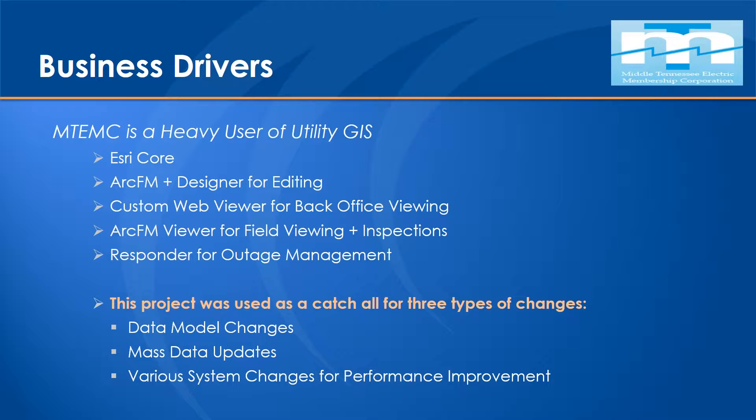This project was used as a catch-all for three types of different related changes within the geodatabase. The first was data model changes. You don't need to drop your versions necessarily to make data model changes, but there are certain data model changes that do require being at state zero. Another case was mass data updates. If you do that in a heavily versioned system like Middle Tennessee with 1,700 versions, you've got potential real issues around creating versioned edits that then have to be posted, reconciled, and any conflicts pulled out before performance could be regained.